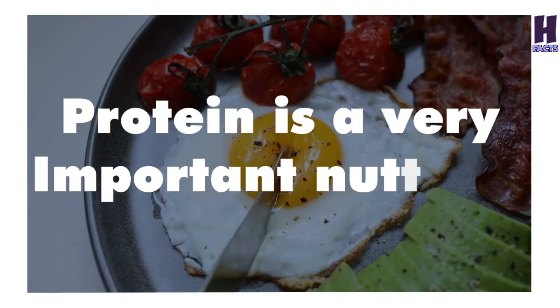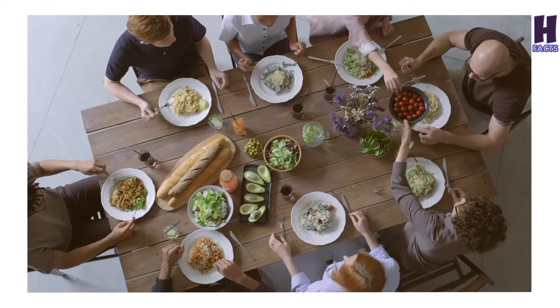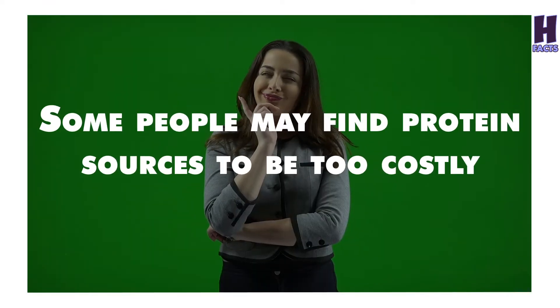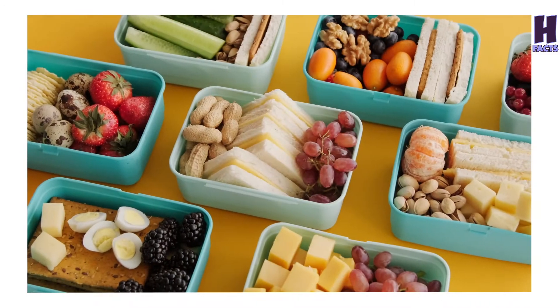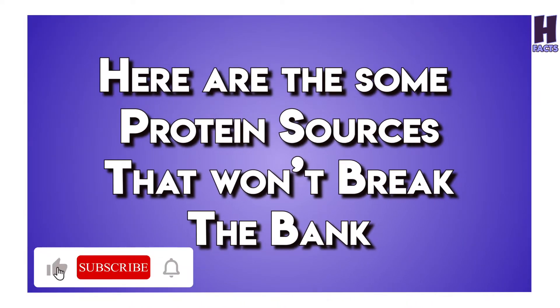Protein is a very important nutrient. There are numerous benefits to adding protein-rich foods to your diet, including weight loss and increased muscle mass. However, some people may find protein sources to be too costly. While some sources of protein are expensive, there are also many affordable alternatives. Here are some protein sources that won't break the bank.